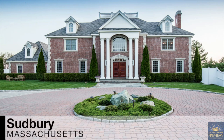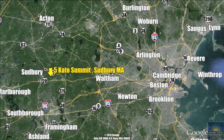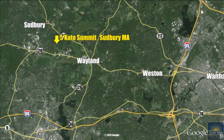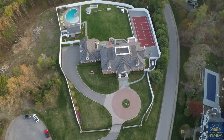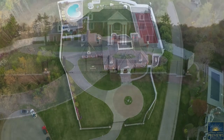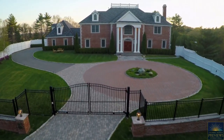A rural town located in the Metro West area, Sudbury, Massachusetts is located just 20 miles west of Boston and it has a population of nearly 17,000 residents. With a preserved historic district in the town center that hasn't changed much since 1800, commercial development is restricted to Route 20 and significant tracts of open space have been preserved.